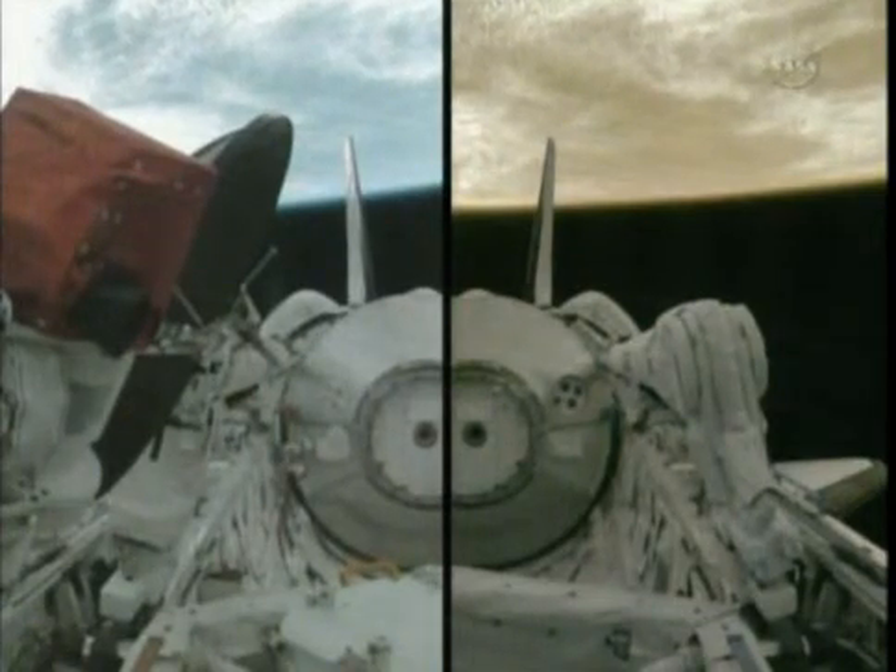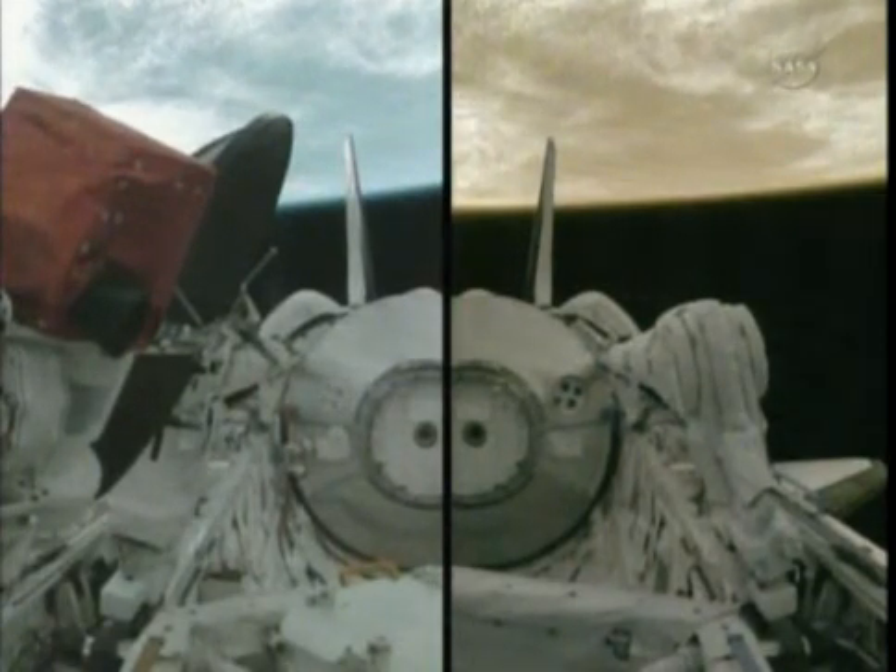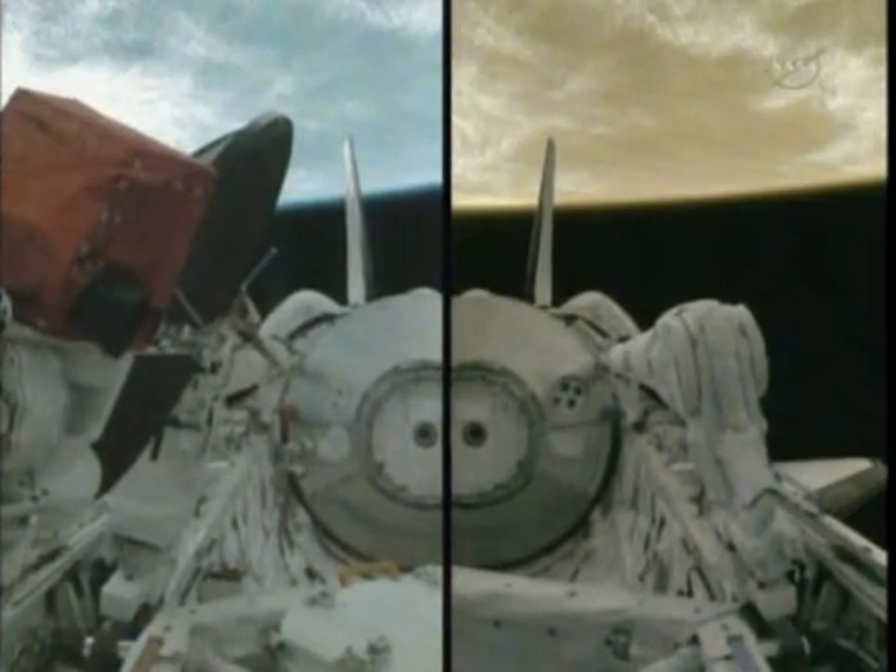Also on tap: the activation of the star trackers, the stowage of the escape pole, and other items that will clear the path for the rest of the day's activities, which will culminate in the crew going to sleep around 7 p.m. Central time tonight.